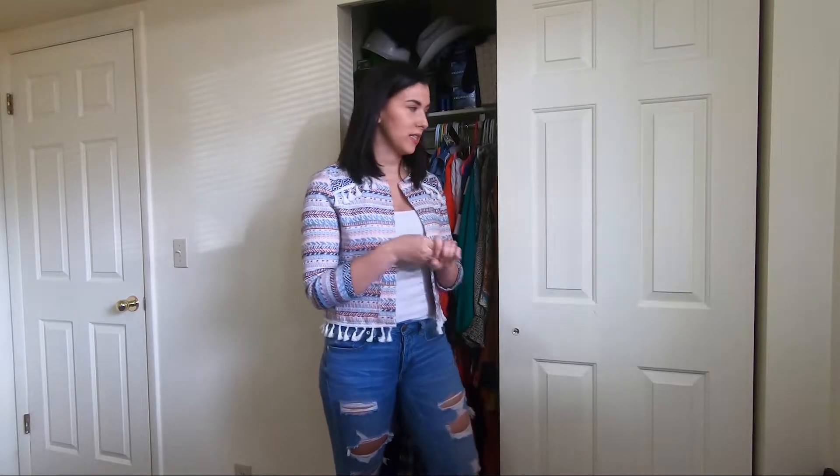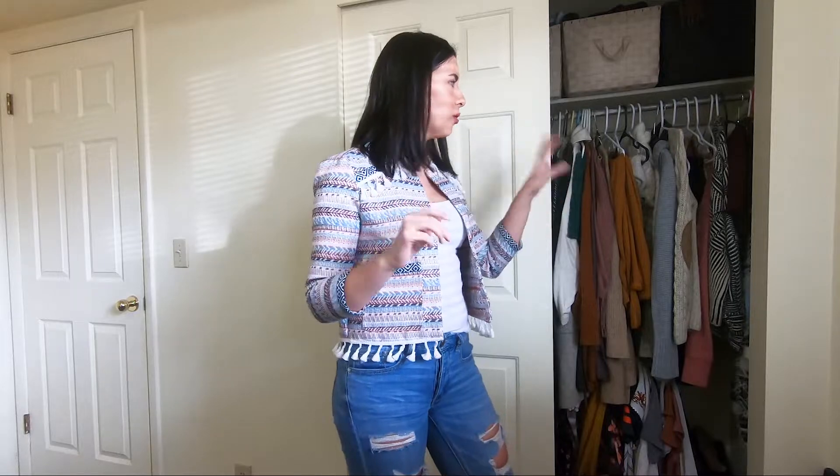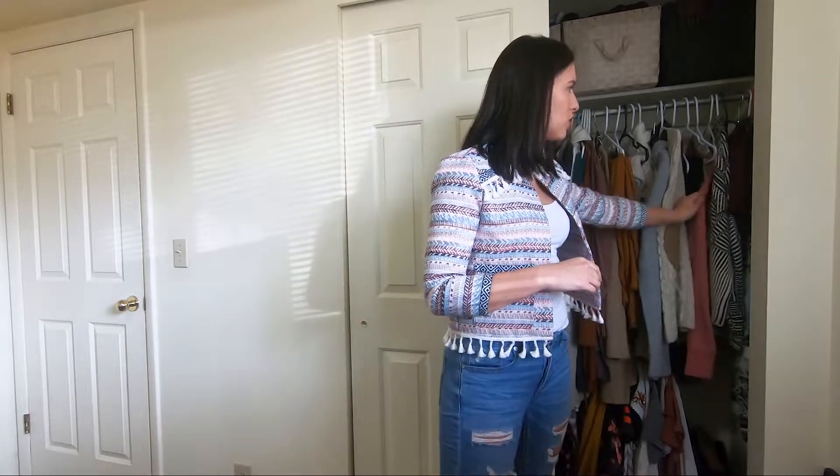First things first: how to organize your closet. I organize mine into five different sections — tank top, short sleeve, three-quarter sleeve, long sleeve, and then cold weather. This is all going to be dependent upon where you live. I'm in Utah, it gets very cold, so my cold weather section is really thick sweaters, sweatshirts, hoodies, things like that for when you really want to bundle up. Those are the five sections you're going to organize your closet into.